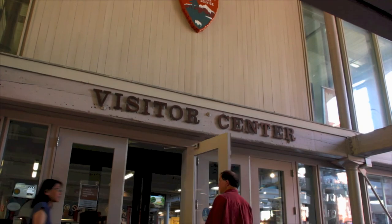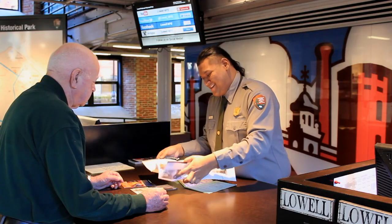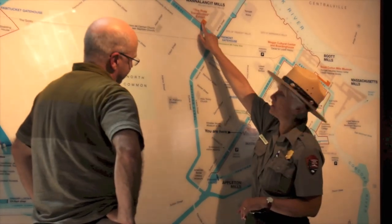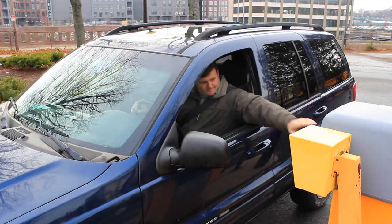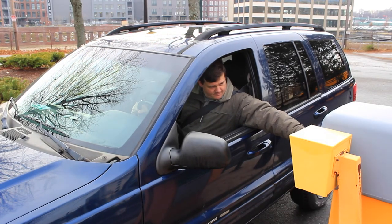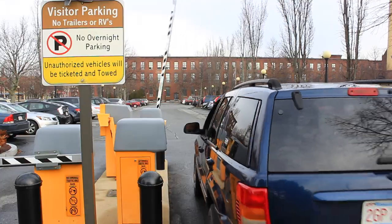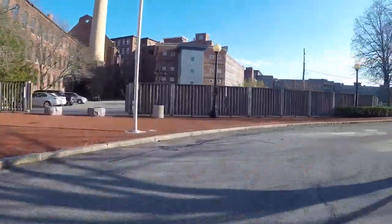It's recommended that a visit begin at the Visitor Center for orientation, to obtain information handouts and have your questions answered. Free parking is available at the Visitor Center, 304 Dutton Street. At the gate, take a ticket for validation at the Visitor Center and continue into the lot. Turn right for accessibility parking.